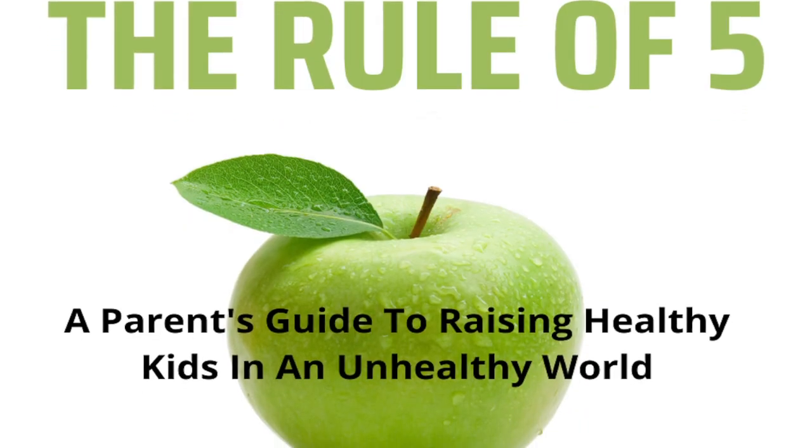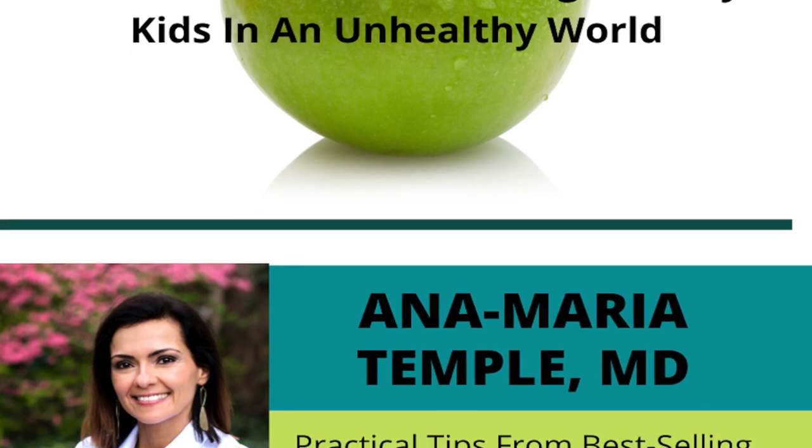I hope this was a helpful video seeing what I'm grocery shopping for this week. Don't forget to leave me comments and suggestions on what stores and what things we should be shopping for — I'm thinking Walmart snacks next. I do have an awesome book, 'The Rule of Five,' available on Amazon — a parent's guide to raising healthy kids in this unhealthy world — to help you with simple steps and tips on getting your kids back to school safely. Don't forget to subscribe to my channel and I will see you guys next time.